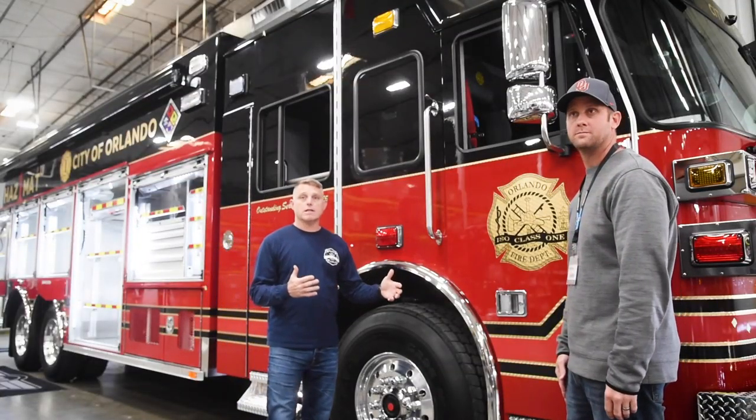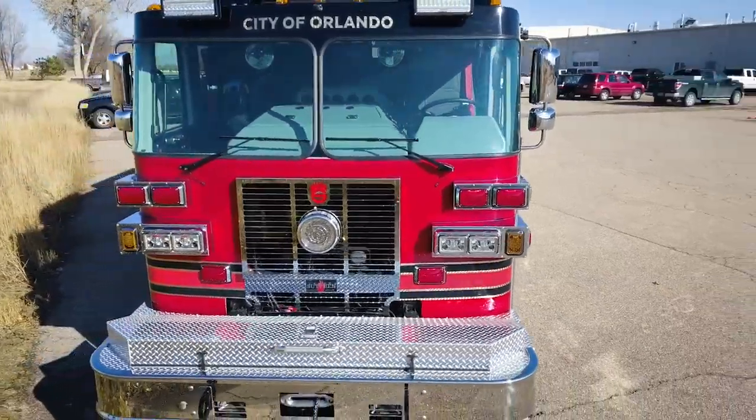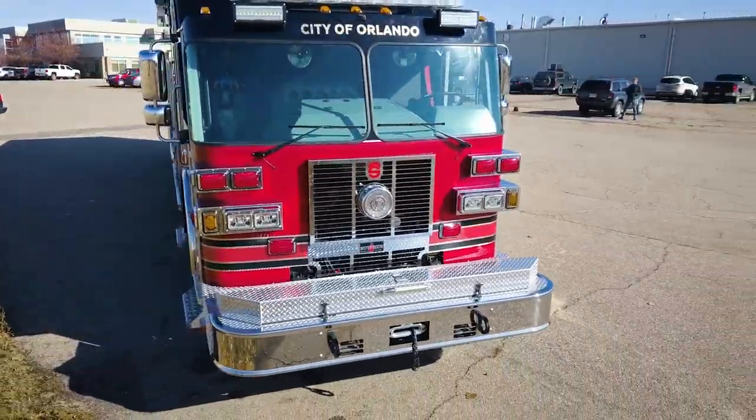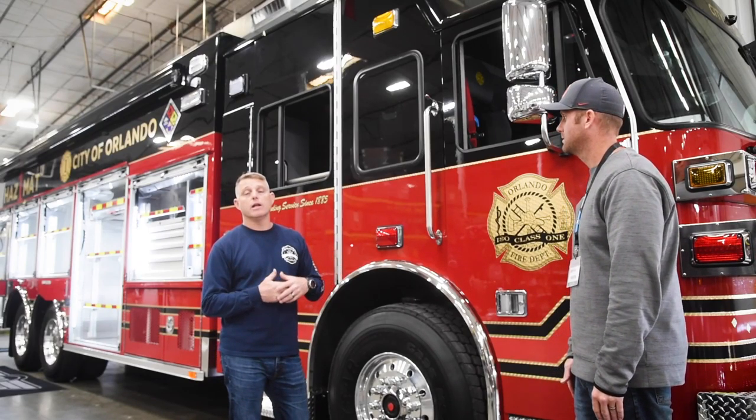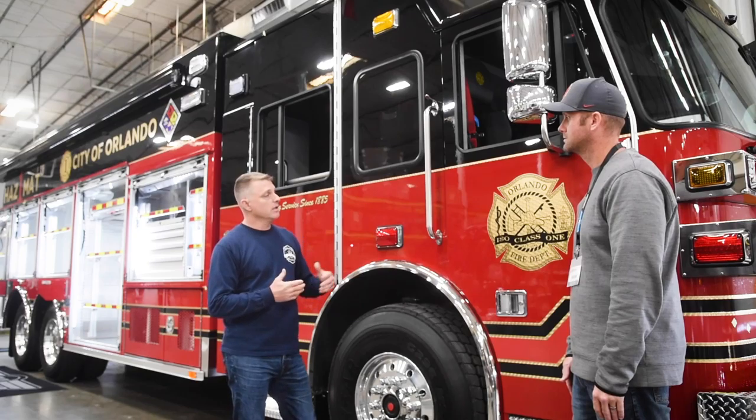This apparatus is built on a Spartan chassis — City of Orlando Fire Department is sole-source Spartan. It's a Monarch cab. Our previous unit only had three doors and only an engineer that rode in it. As we said, we're increasing our capabilities, so our manning is going to increase substantially. So we've gone with our regular four-door cab.